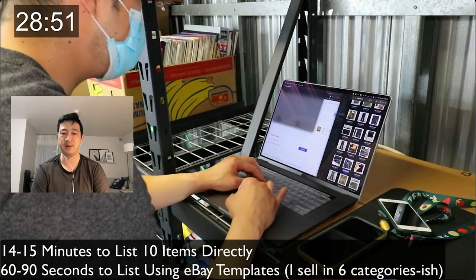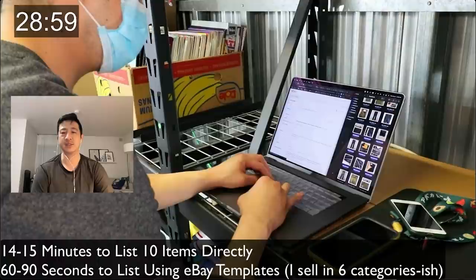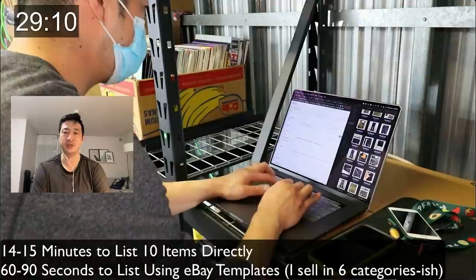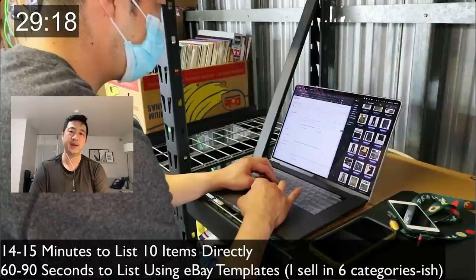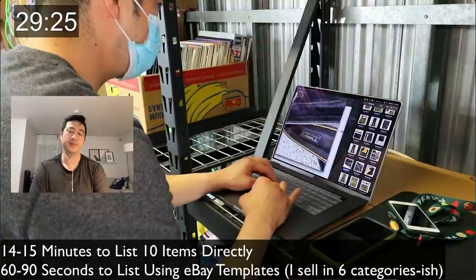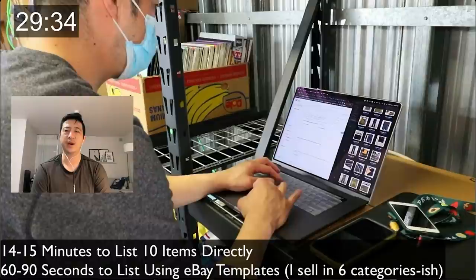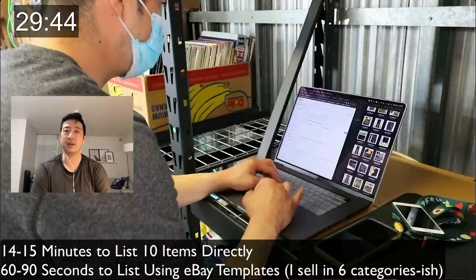I sell using eBay templates in 60 to 90 seconds. I open the picture on the right to see what category it's in — I sell in roughly six categories. The last photo shows the custom SKU so I can check style, inseam, and model name without blowing up the image. One reason I don't recommend cross-listing is that in the one to two minutes it takes to cross-list I can list another item instead.